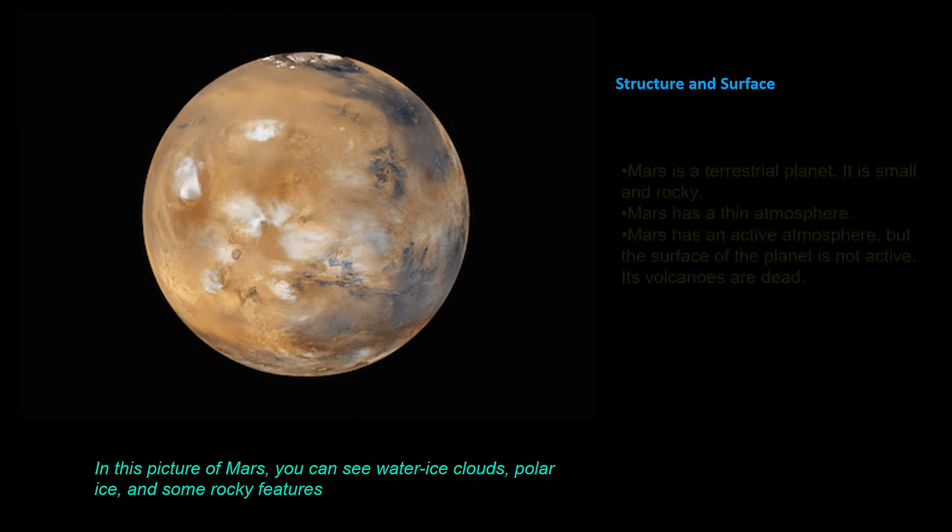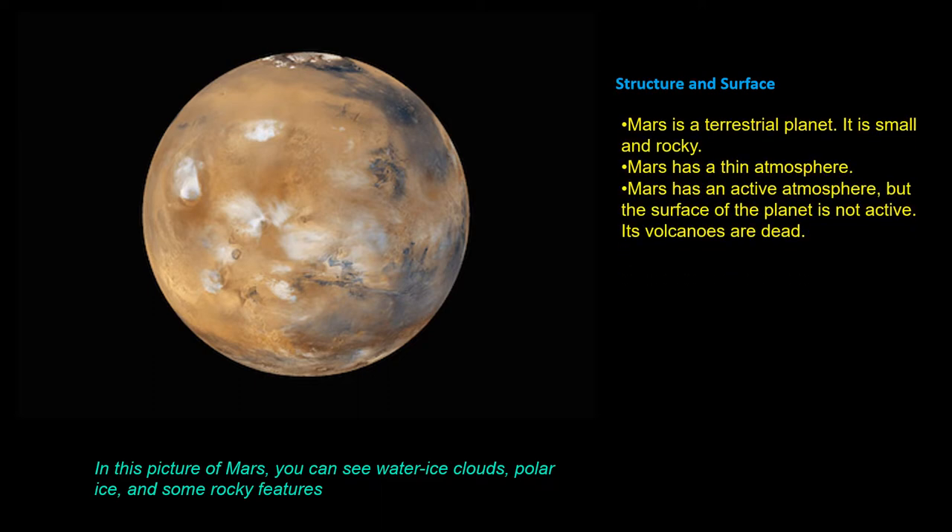Mars is a terrestrial planet. It's small and rocky. Mars has a thin atmosphere. Mars has an active atmosphere, but the surface of the planet is not active. Its volcanoes are dead.